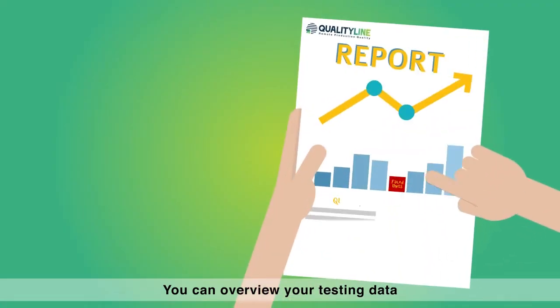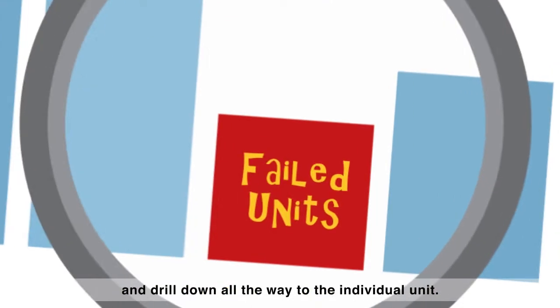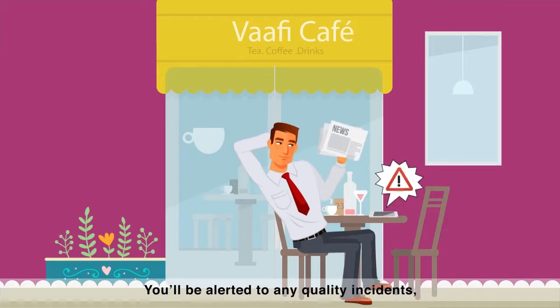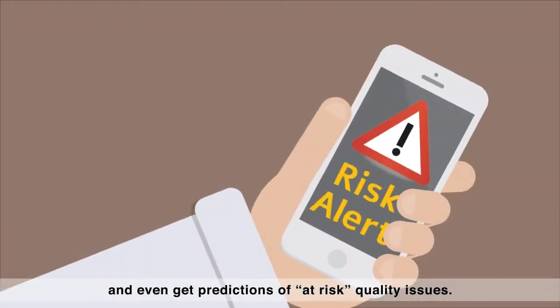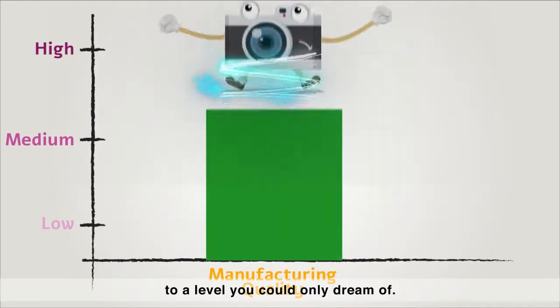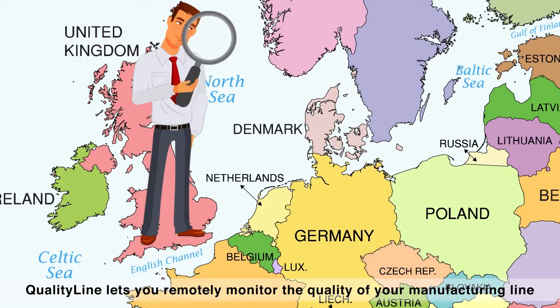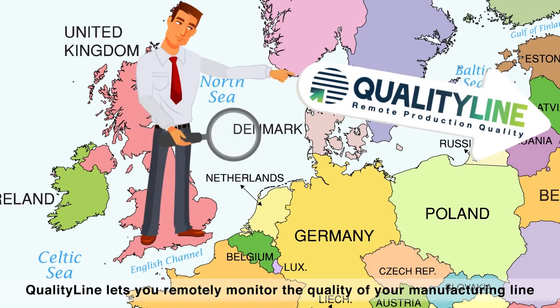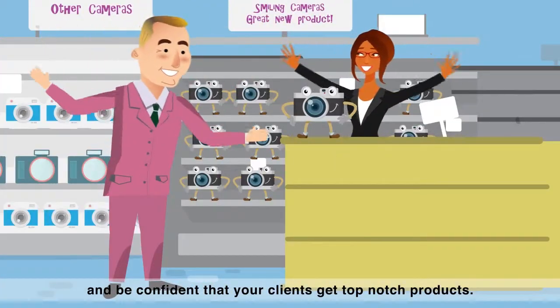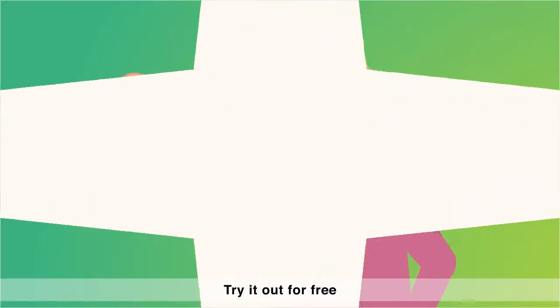You can overview your testing data and drill down all the way to the individual unit. You'll be alerted to any quality incidents, and even get predictions of at-risk quality issues. You'll improve manufacturing quality to a level you could only dream of. QualityLine lets you remotely monitor the quality of your manufacturing line, and be confident that your clients get top-notch products. Try it out for free.